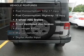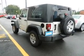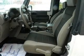Enjoy these notable features that are included in this vehicle: an AM-FM stereo with a CD player, satellite radio, an alarm system, power steering, and an adjustable tilt steering wheel.